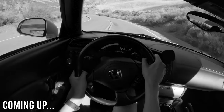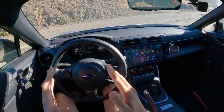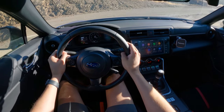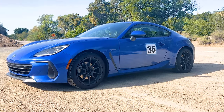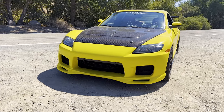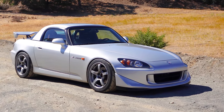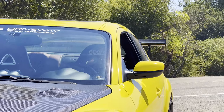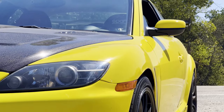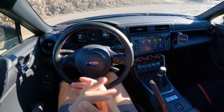Every time I get behind the wheel on one of these, I tell myself I need to buy one. Ladies and gentlemen, special treat for you today. We got a three-way JDM shootout. I'm currently in a 2022 Subaru BRZ, comparing it to a 2004 Mazda RX-8 GT and also a 2005 Honda S2000. Three Japanese cars, all around 3,000 pounds or slightly less, all front-engine rear-wheel drive — and this is going to be a very interesting comparison.